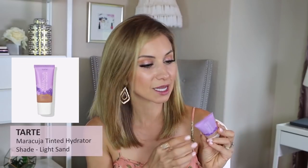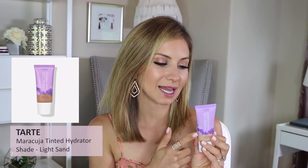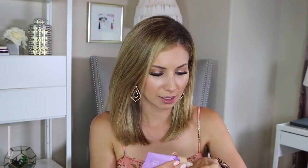I don't think I liked the Tarte Maracuja Tinted Hydrator in shade Light Sand. I was sent this and I remember it being very, very sheer. It calls itself a tinted hydrator, not a foundation, but I remember putting it on thinking 'what was the point of that?' It doesn't even have SPF. If I'm going to use something this sheer, I'd rather just use my Elta MD tinted SPF because it's about the same coverage.